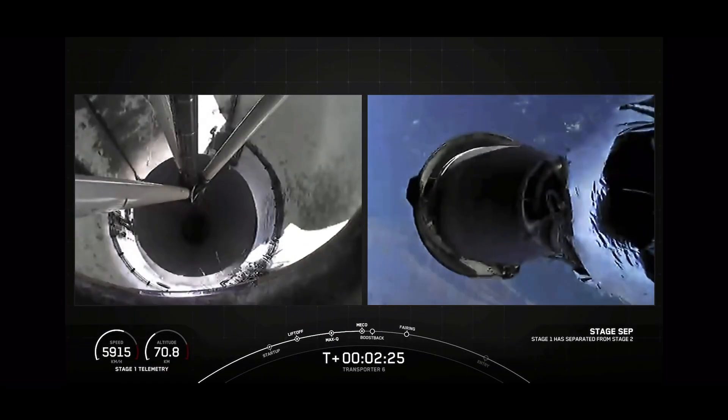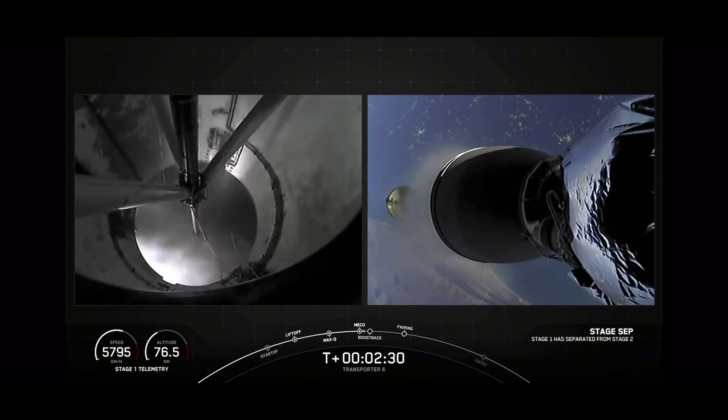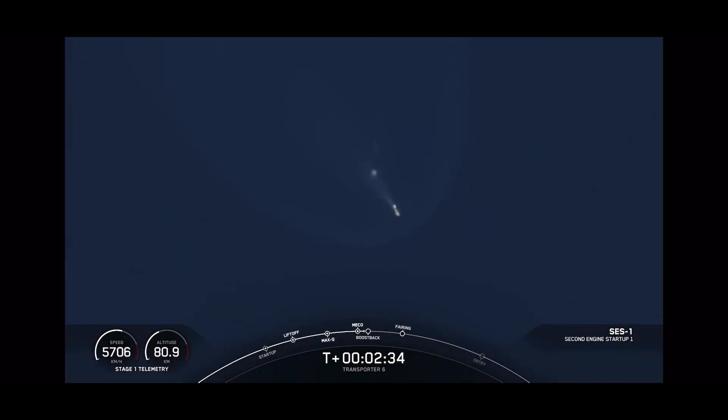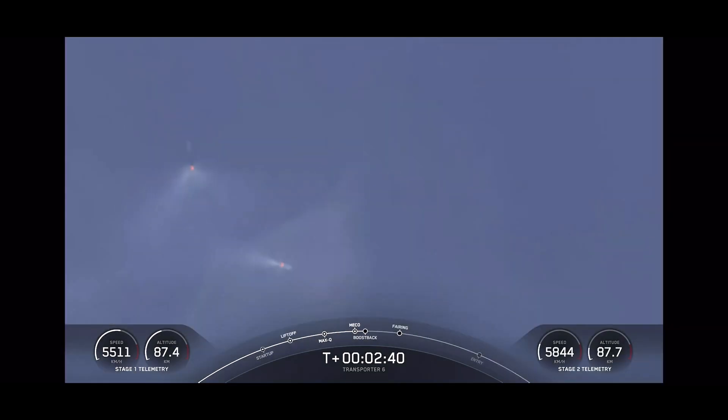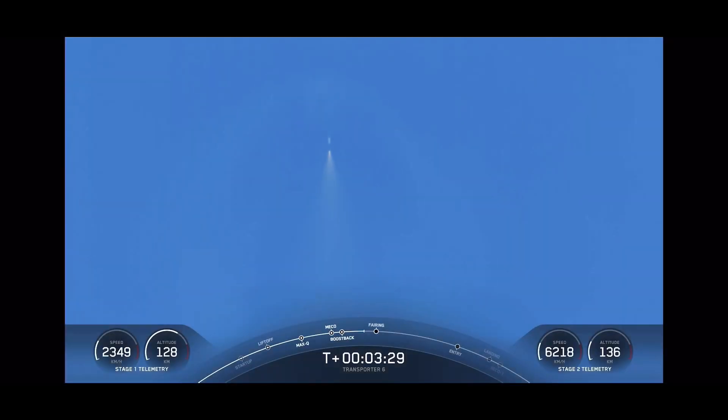Stage one shutdown. Stage separation confirmed. In-flight ignition. Stage one boost-back startup. There are those five events. Awesome shots from the ground — you can see the first stage boosting away. That was the boost-back burn.